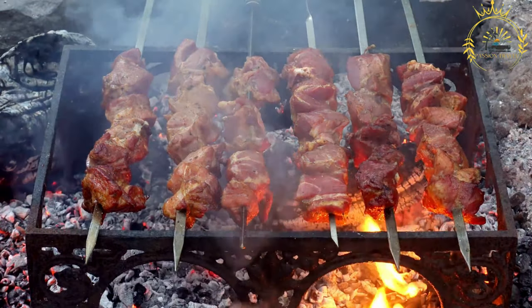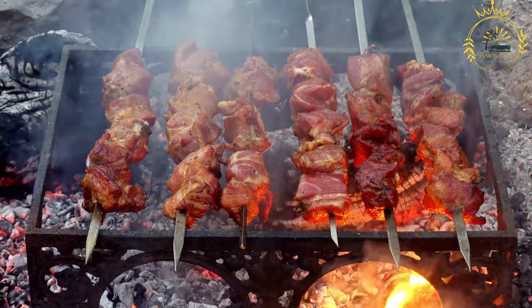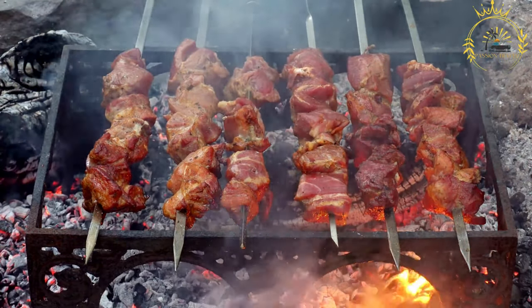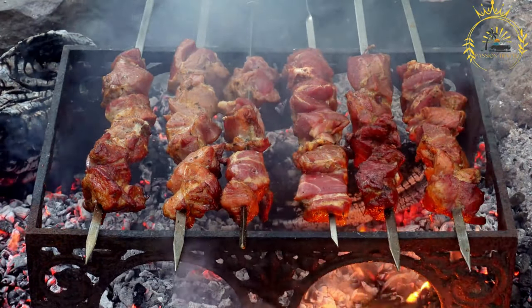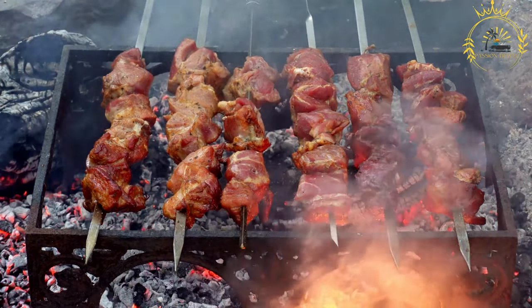Here's how brichettes are typically prepared and served. Meat selection: the choice of meat for brichettes is crucial. Beef and goat are the most common options, prized for their tenderness and rich flavor. The meat is typically cut into small, bite-sized pieces.